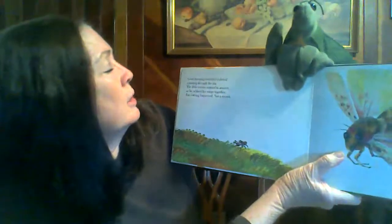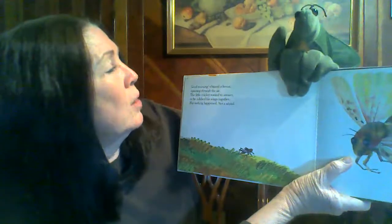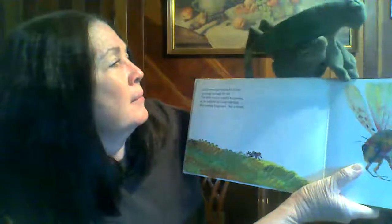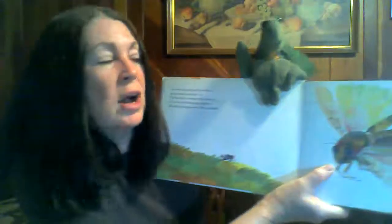Good morning, whizzed the locust spinning through the air. The little cricket wanted to answer, so he rubbed his wings together. But nothing happened, not a sound.